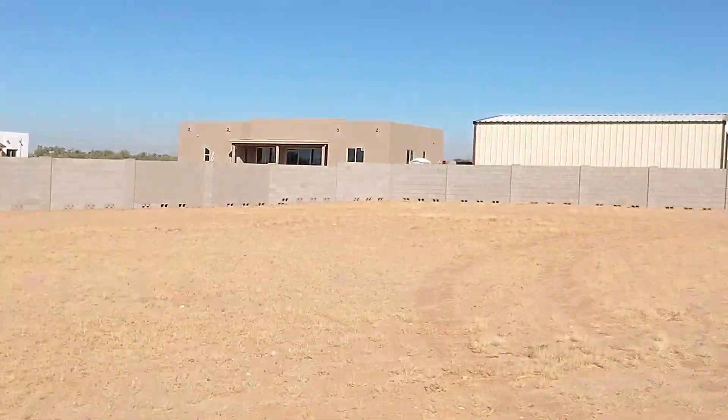The only problem is the power over here starts on the front of the house, and I'd have to come all the way back down and over to here, which is about 250 feet — about $6,000 in today's money.